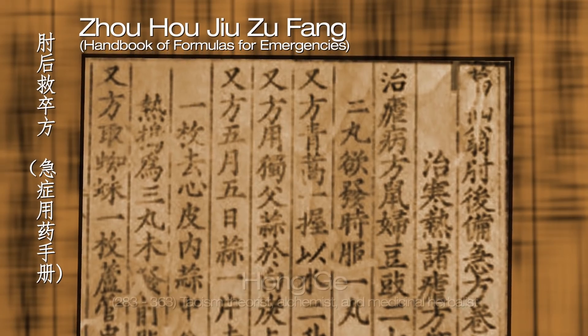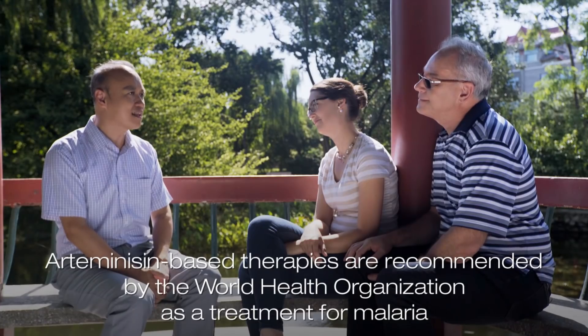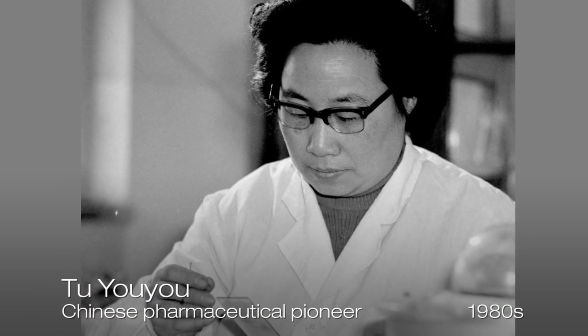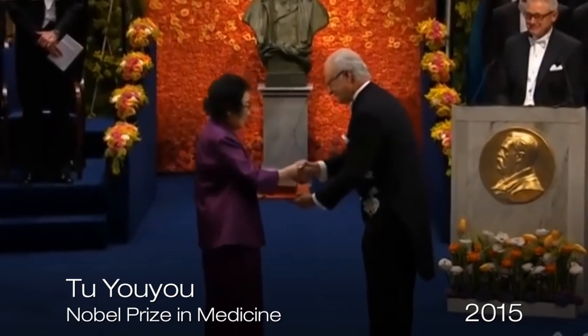The third book I'd like to mention is connected to modern drug discovery. It's called Prescriptions for Emergency Diseases, written by Ge Hong around 340 AD. A lot of modern medicines really have their origins in traditional medicine. Artemisinin is one of the first-line medicines listed by the WHO and is still very effective. Dr. Tu Youyou discovered artemisinin based on Ge Hong's book — more than 20 years of work — and her work won the Nobel Prize in 2015. That's a great demonstration connecting traditional medicine and modern medicine.